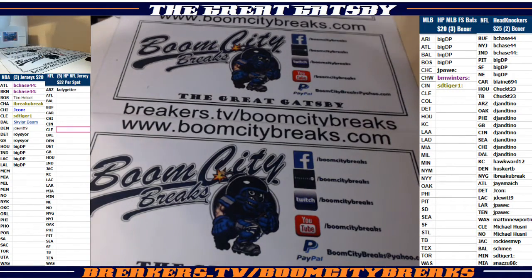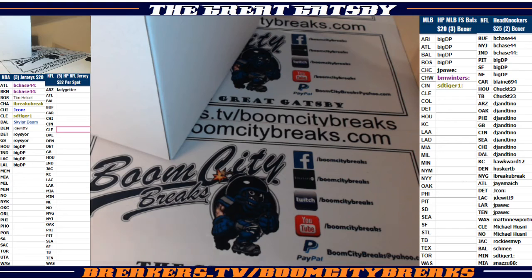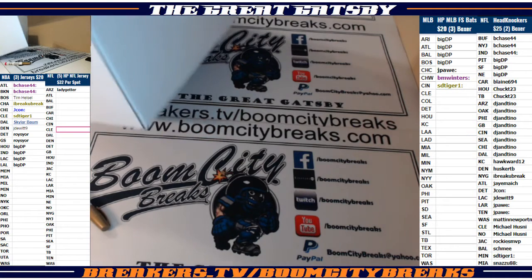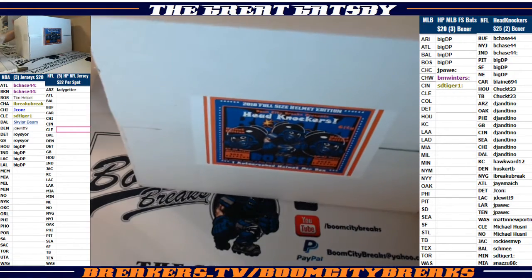All right guys, we got one more to go — one more helmet to go. I've got three left from the Brady series and two left from the Star series. All right guys, here we go — box number two!